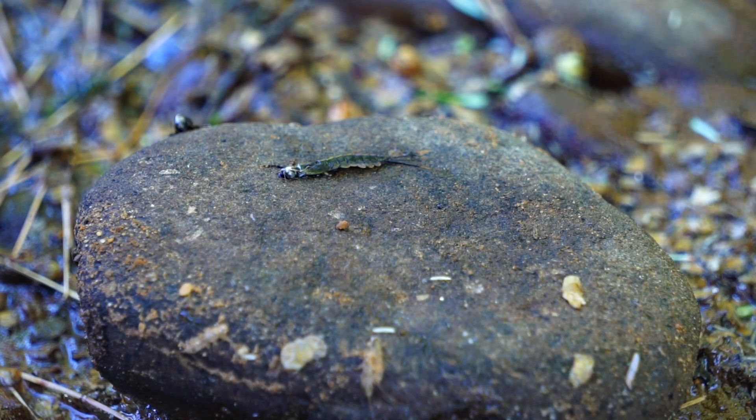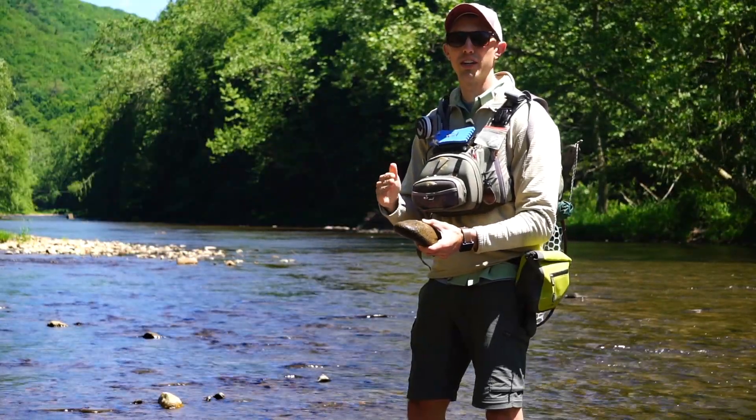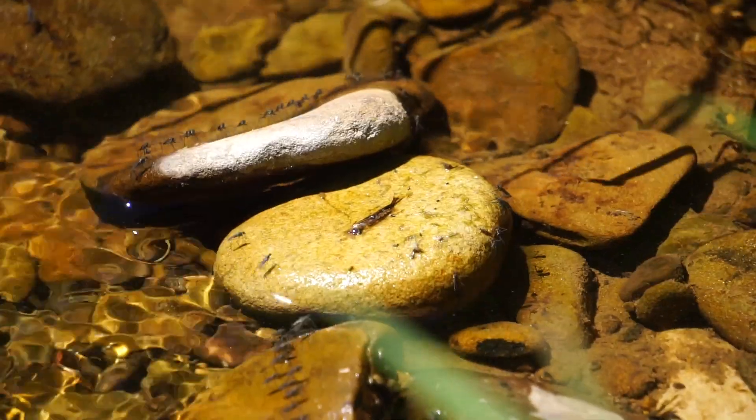One of the things that makes this mayfly pretty unique is the appearance. We're going to do a quick kick sample here and show you exactly how some of the live nymphs look and move.